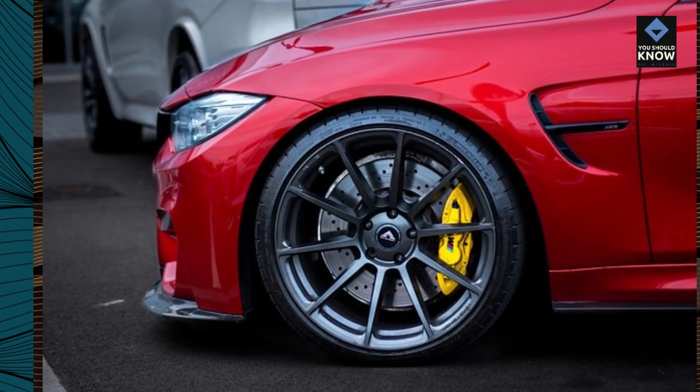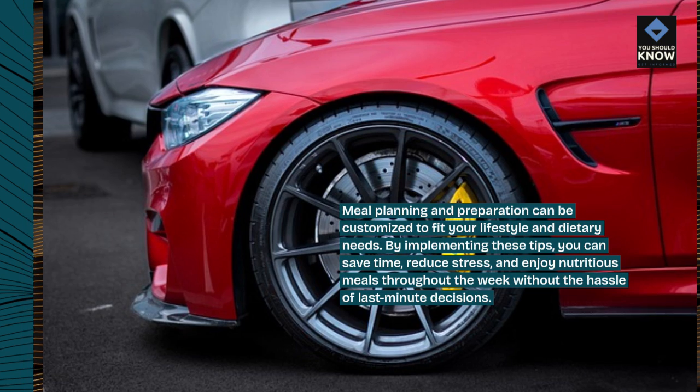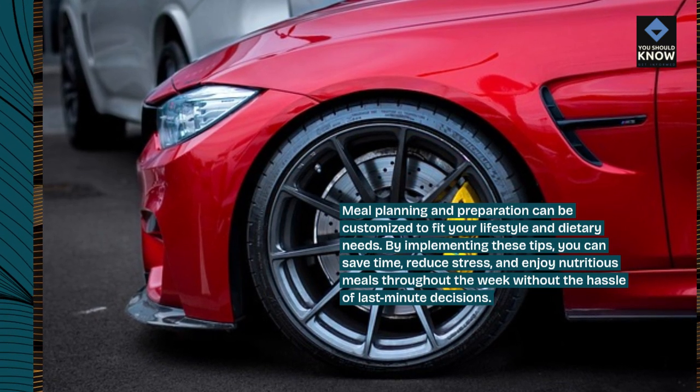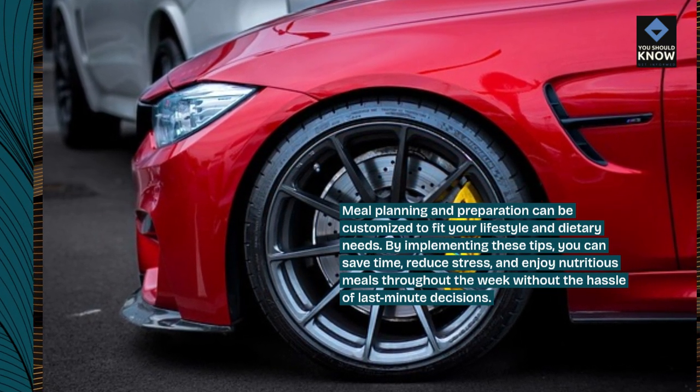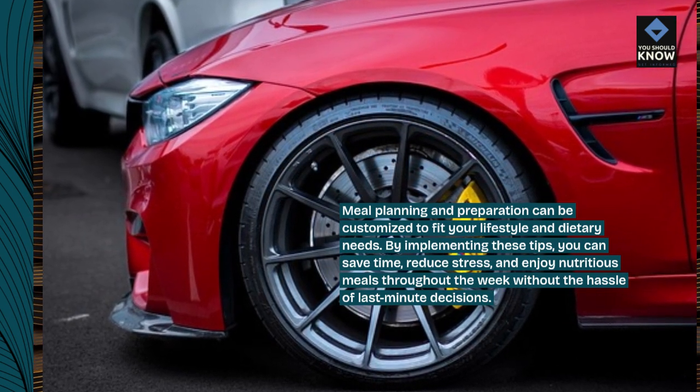Meal planning and preparation can be customized to fit your lifestyle and dietary needs. By implementing these tips, you can save time, reduce stress, and enjoy nutritious meals throughout the week without the hassle of last-minute decisions.